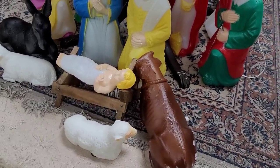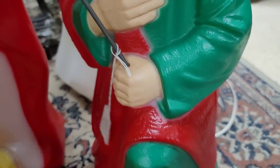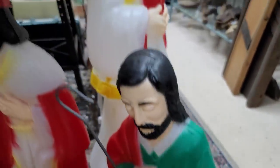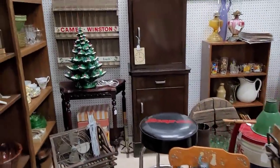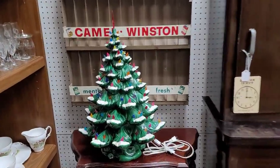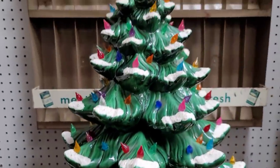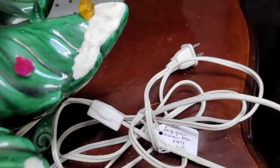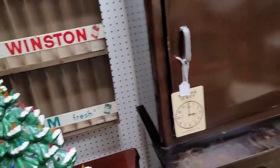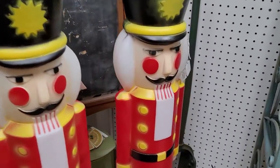Here we're seeing a large blow mold nativity set — it seems that everybody, including Jesus, is present. The price is $325, but you are getting 11 pieces, which I think is a really good deal. There's a white ceramic Christmas tree with the gold accents, and we've got the little choir girl. We have a very large Atlantic mold Christmas tree. I was just really on the hunt for a ceramic Christmas tree, but the prices were putting me off — this one was priced at $150. I did leave that one behind; I'm not too big on the white snow.